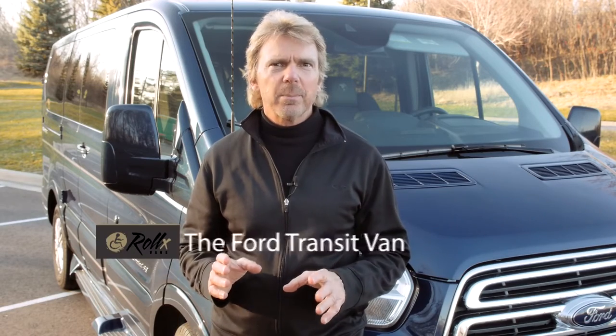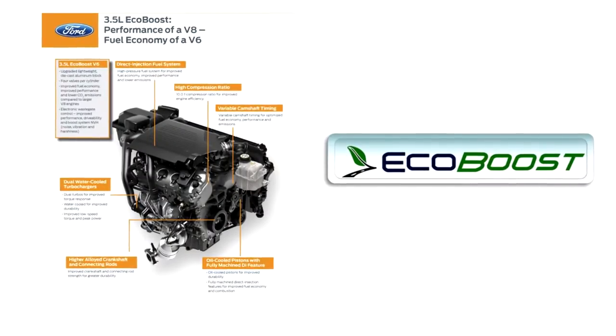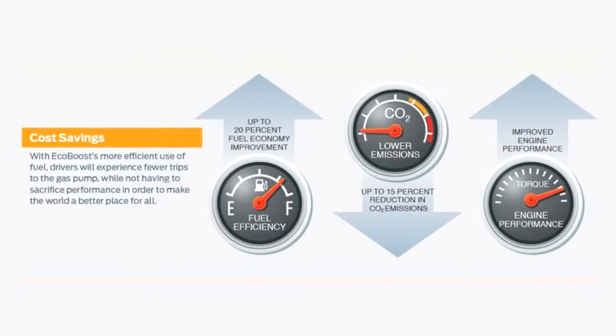One of the newest additions to our Rolex Vans full-size vehicle lineup is the Ford Transit van. It's a full-size van that brings a new look and feel to the wheelchair accessible transportation market. It's got a powerful 310 horsepower EcoBoost engine and it's designed from the ground up to give a smooth, comfortable, and super quiet ride.